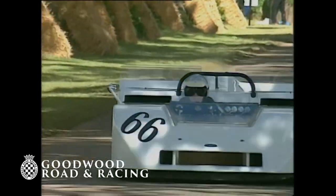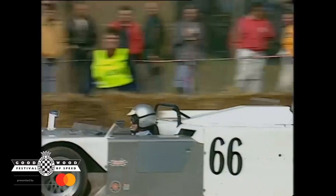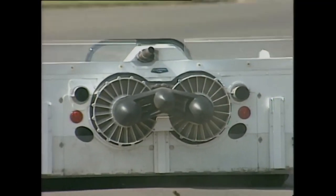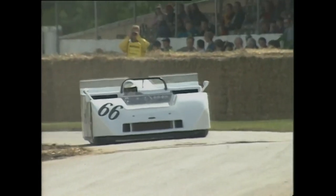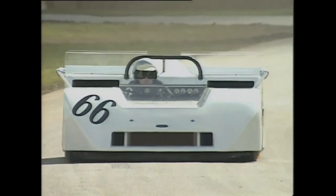Well, if you want technology, here's some really adventurous stuff. The Chaparral 2J, the sucker car. It has two engines — one to drive the car, the other a chainsaw unit to operate a sort of hovercraft in reverse at the back that keeps the car glued to the track.